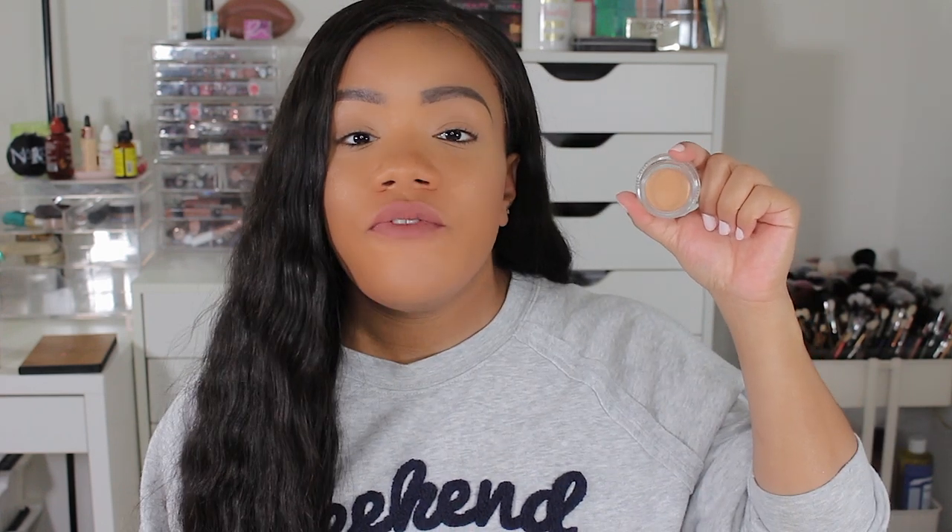I also picked up a new concealer — this is the Too Faced Peach Perfect Instant Coverage Concealer in the shade Rose Tea. I picked this up because I previously got this concealer but in too deep of a shade — I got it in Cappuccino and it was way too deep for me. This shade looks pretty spot on for me to use on blemishes or for a no makeup makeup day with just this potted concealer. I've heard nothing but amazing things about it so I can't wait to see how it works.